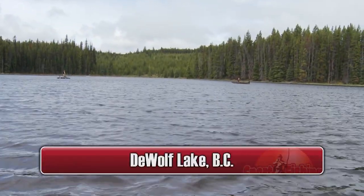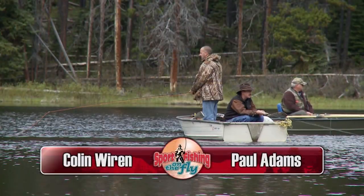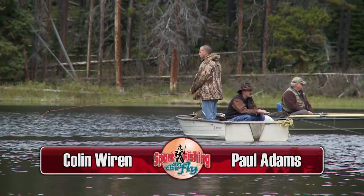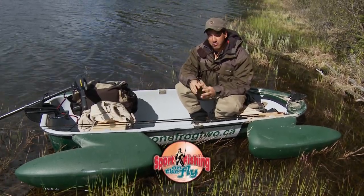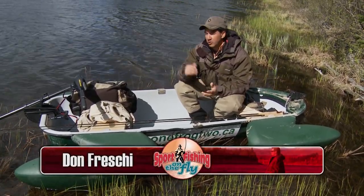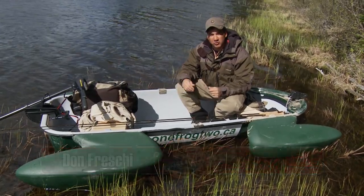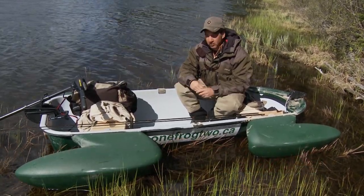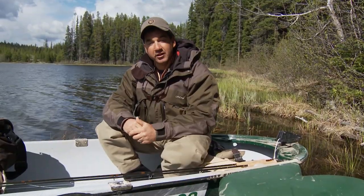DeWolf Lake is a beautiful little lake about 40 kilometers outside of Princeton, British Columbia. I'm fishing with good friends Colin Weirin and Paul Adams, and this is one of their favorite little lakes in June. Although the weather hasn't been cooperative so far this spring, we do hope to get a little sunshine today. This is an ideal lake because it is fairly small, only about 25 hectares, and it's ideal for our little float boats. So it's DeWolf Lake — that's today as we take you sport fishing on the fly.